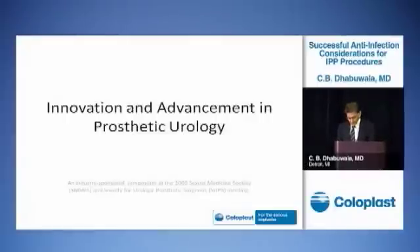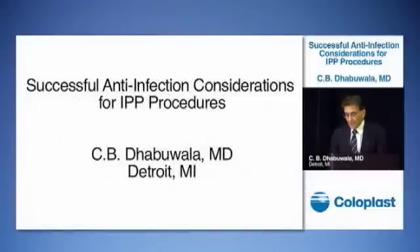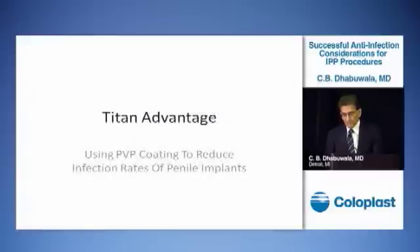We have an excellent faculty here and I'm going to talk about using the Titan implant — specifically, how we can use the properties of the Titan implant to reduce the infection rate of penile implant surgery.